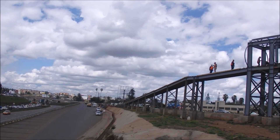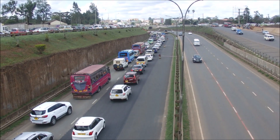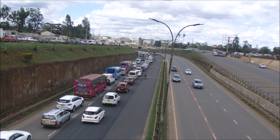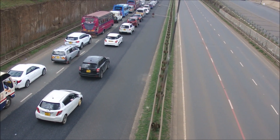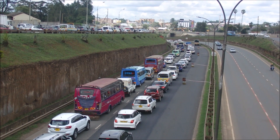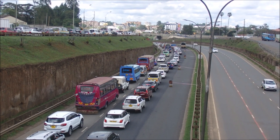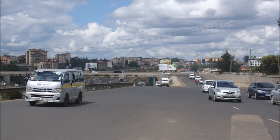We have a new bridge — it is on this side. Let me try to show you how beautiful this place is and you can see the transformation that has taken place.